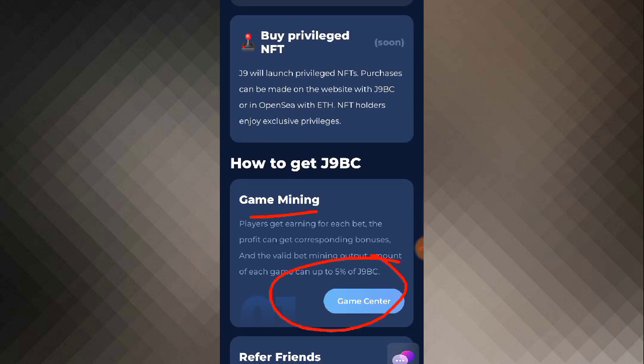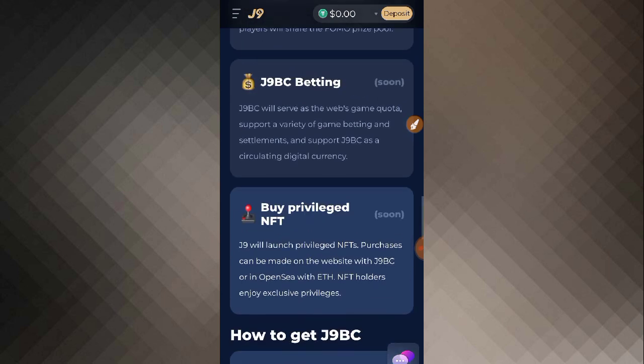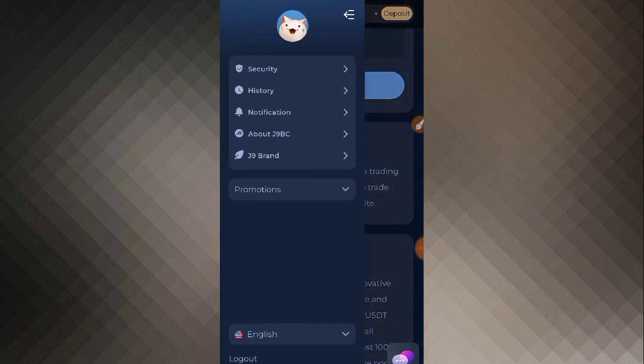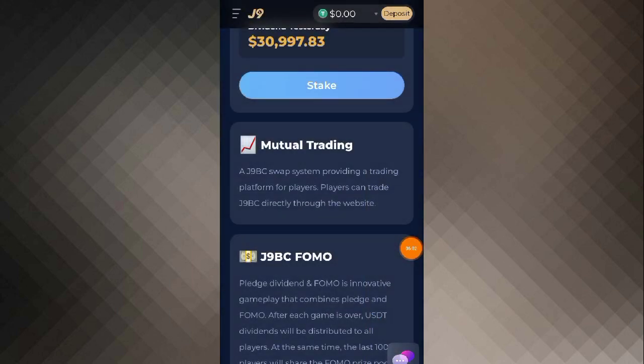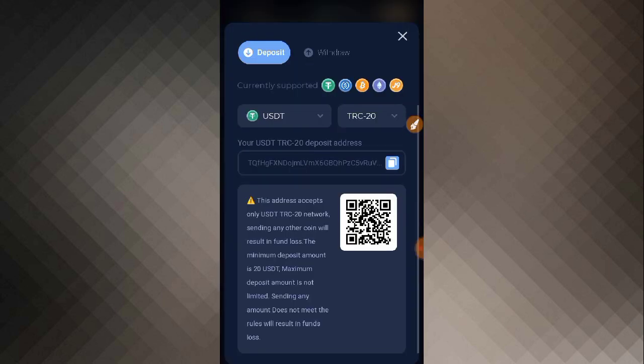If you want to deposit, click on the deposit button. As you click on it, you will see options for security, history, notifications about J9BC and J9 brand. There are also options like Asana, swap, FOMO, and cashback. You can also change the language here and there is a logout option. Simply click on the deposit button to proceed.